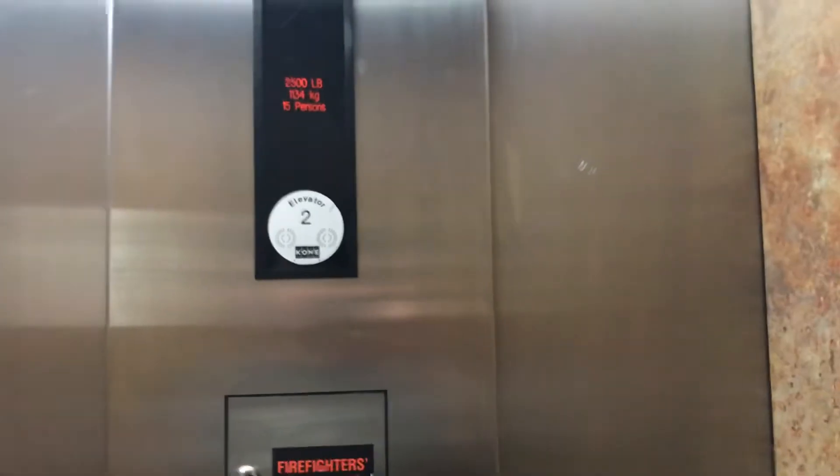Let's get a Kone. Here's your Kone. It's a pretty nice Kone elevator — this is nice for a Kone.